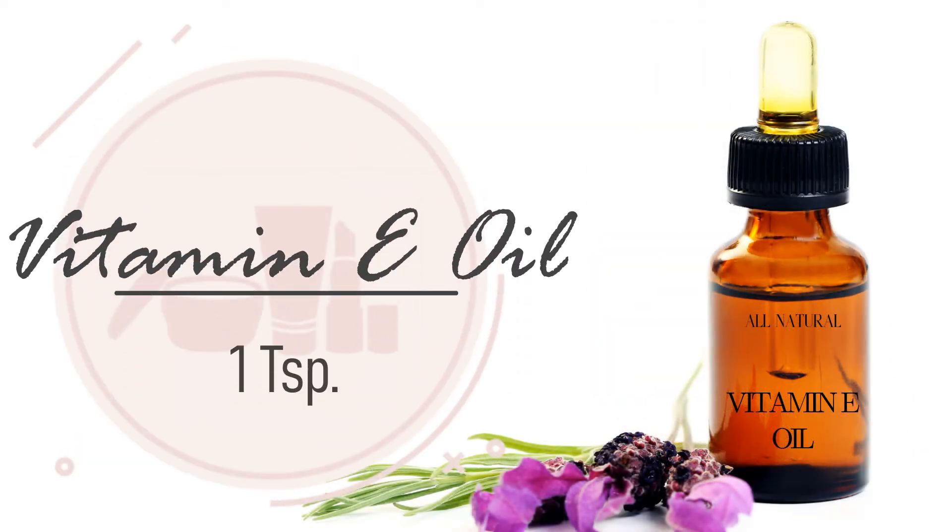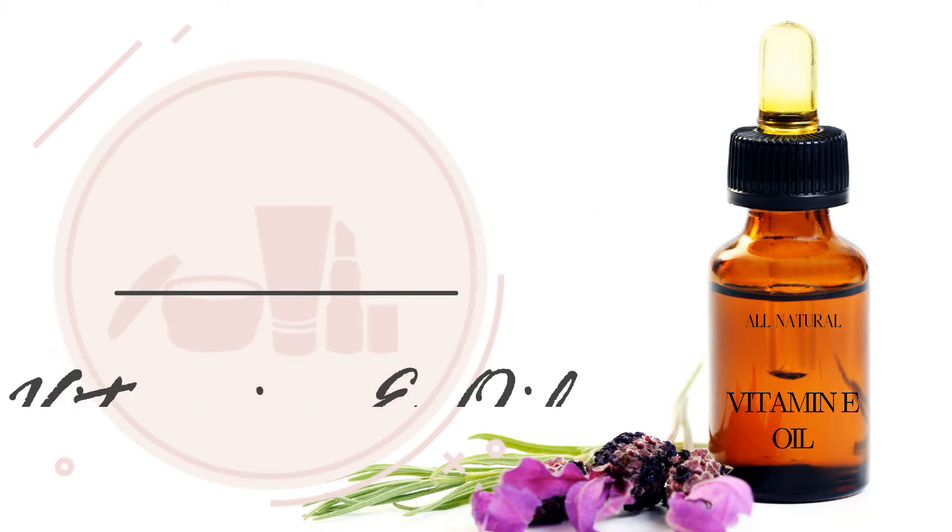1 teaspoon of vitamin E oil. The antioxidants in vitamin E can promote healthy blood circulation. It can slow down the skin aging process and make your skin look firm and youthful. It is also an excellent moisturizer, reducing and preventing dry skin. It can help strengthen skin barrier function and may act as a natural anti-inflammatory, soothing and calming the skin.